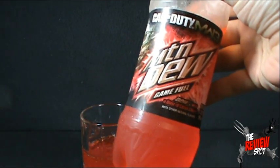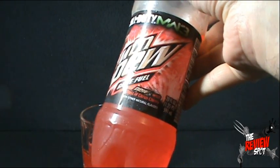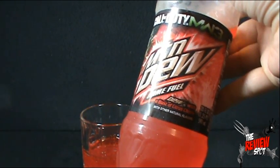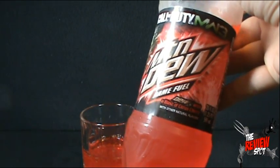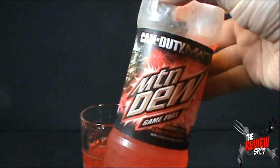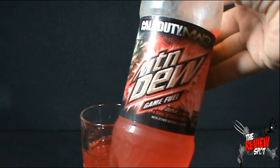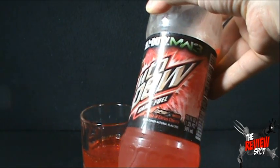That is actually nice. It has cherry flavor to it, but you can definitely taste that bit of citrus. It is kind of like an orangey cherry. It's very good. I'm almost thinking this stuff tastes a little bit better than the other game fuel that I reviewed. That is quite nice.